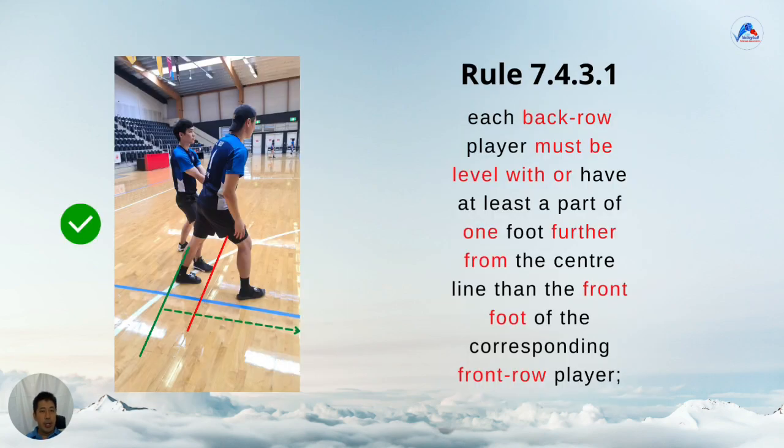So, if we take the interpretation of the rule even further, in this picture the back row player has one foot clearly in front of the front row player. However, the back foot is still behind the front foot of the front row player. Quite a mouthful, but it's easily shown by the lines. The green line is still behind or level with the red line, so it is okay. That is the added flexibility that these rules bring.